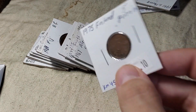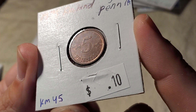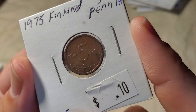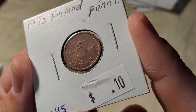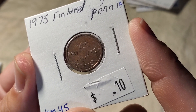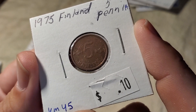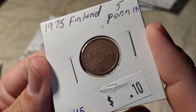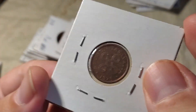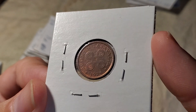We're going to move to a coin from Finland — a 5 penniä. Penniä is their plural for penni, spelled with an I in Finnish. This coin is dated 1975 and was made out of copper from 1963 through 1977, then out of aluminum from 1977 through 1990. Any time you see a coin that says Suomen Tasavalta, that means Finland.